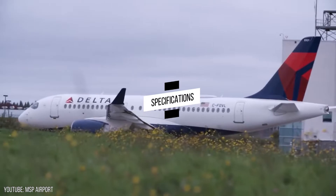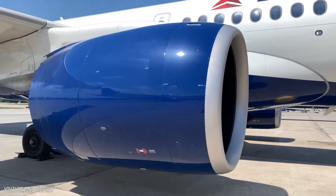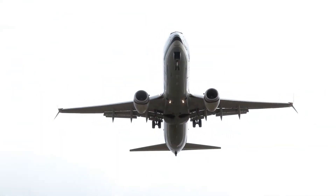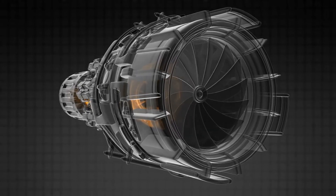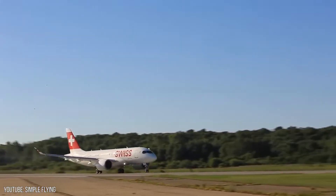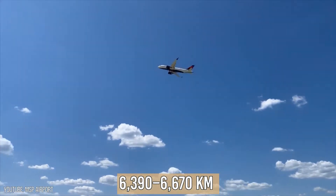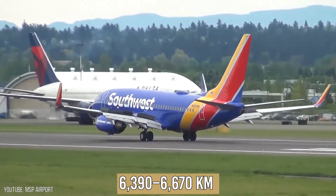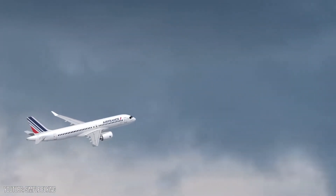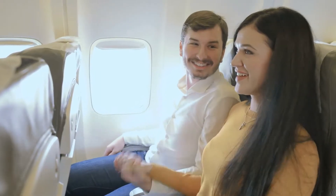The twin jet, which is powered by two Pratt & Whitney PW1500G geared turbofan engines beneath its wings, is equipped with fly-by-wire flying controls, a carbon composite wing, an aluminum-lithium fuselage, and aerodynamics optimized for improved fuel economy. With maximum takeoff weights ranging from 63.1 to 70.9 tons, the aircraft family is capable of flying a range of 6,390 to 6,670 kilometers. Both launch operators reported lower fuel consumption and dispatch reliability than anticipated, as well as excellent comments from passengers and crew.